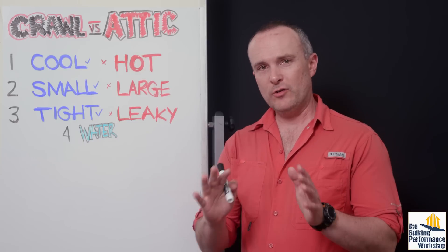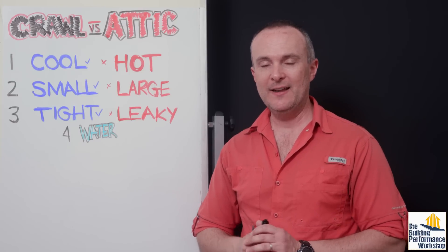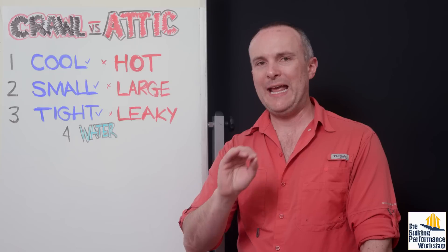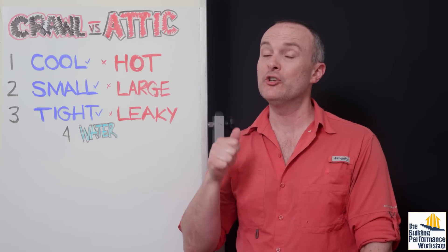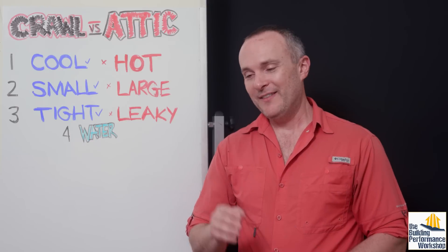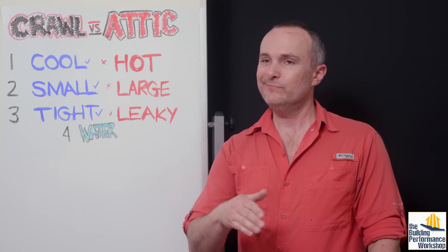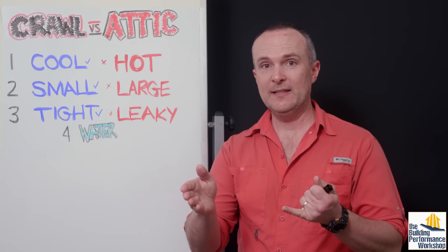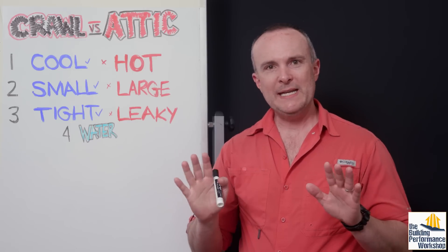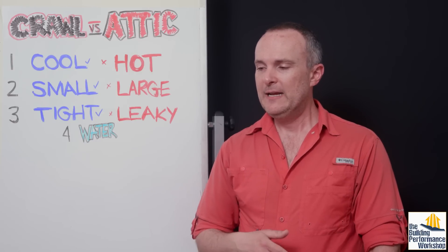Next is air leakage. A crawl space, because it is at least partly sunken into the ground, is going to be tighter naturally than a conditioned attic. A conditioned attic is really difficult to make tight, and if you are doing an encapsulated conditioned attic, you are almost always going to be pushed very hard — if not restricted completely — to using spray foam insulation. Spray foam insulation — and Matt Reisinger will agree with me on this — everybody has come to call it, in a very civil way, an unreliable air seal. Generally, a crawl space can be insulated in a much easier way with easier materials, installed with a less skilled crew.